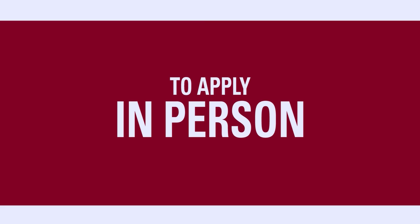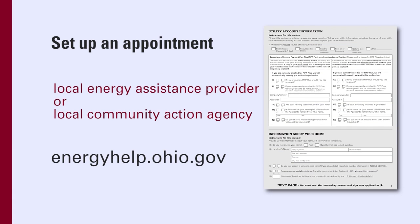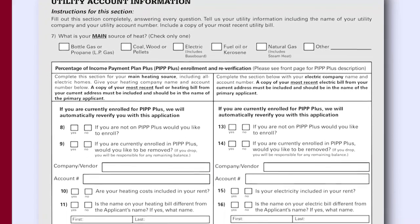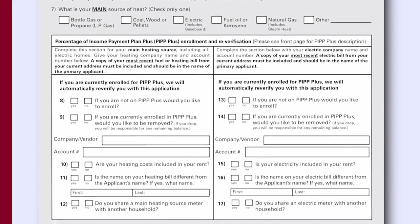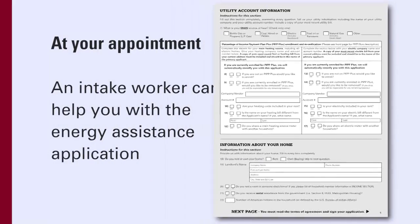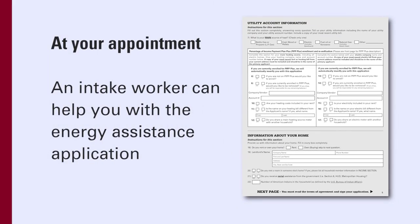To apply in person, first set up an appointment at your local energy assistance provider or local community action agency. You can find a list of locations at energyhelp.ohio.gov. While you're on the website, you can also download an energy assistance application form. You can start filling it out at home, and then at your appointment, an intake worker will help you with the application and let you know when you might begin receiving benefits.